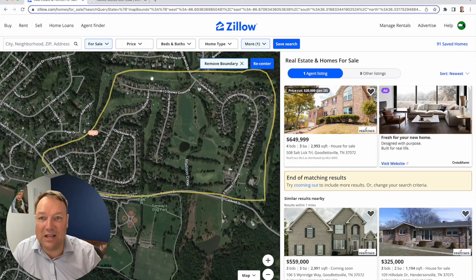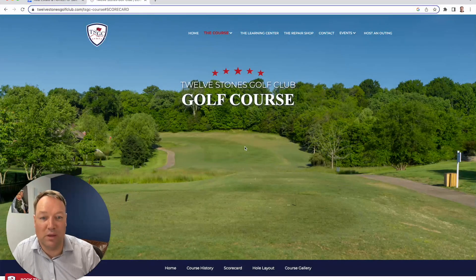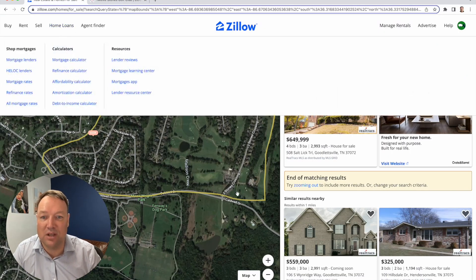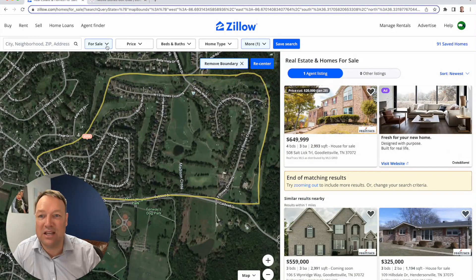That should give you a good idea of 12 Stones Golf Club. I'll put a link to the golf course info below. It's not the nicest golf course in the Nashville area, but it's a good track with affordability — well under a million bucks. You can get a big house in the sixes and sevens, so it's definitely worth checking out if you want to be north of town in the Goodlettsville area in a golf course neighborhood at a really good value.